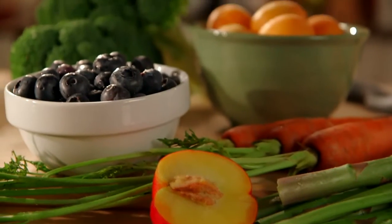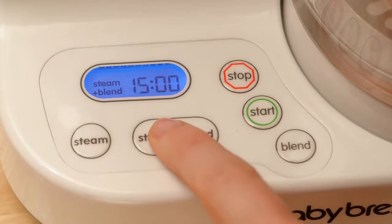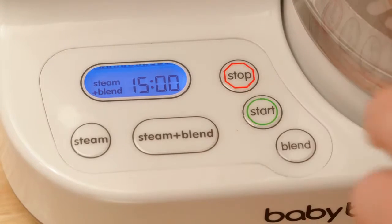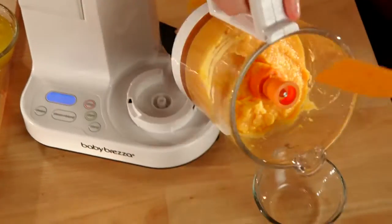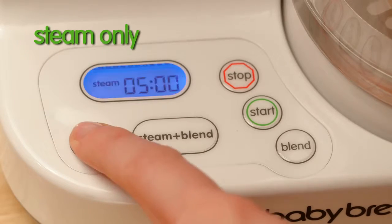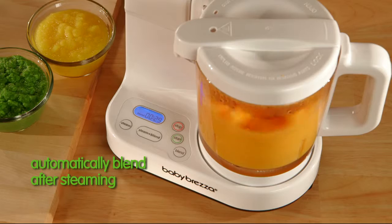Baby Bretza steams fruits, vegetables, meats, and fish, and automatically blends them in the same bowl with just one push of a button for the ultimate convenience in homemade baby food. You choose the cooking style you want: steam only, blend only, or steam and then blend.